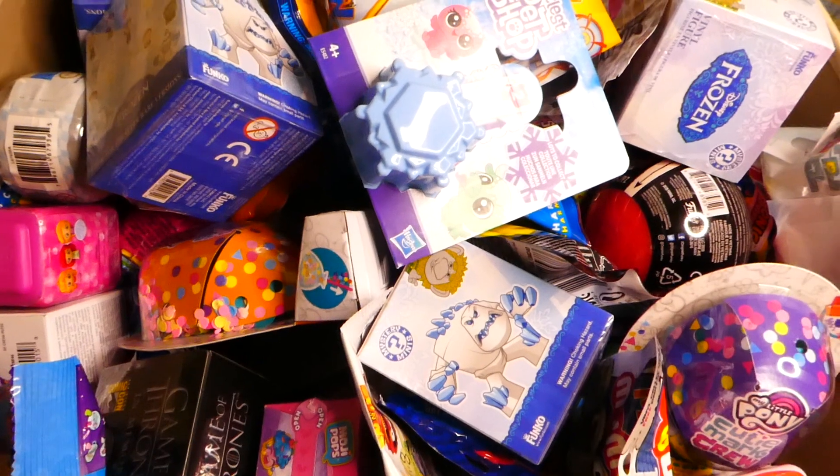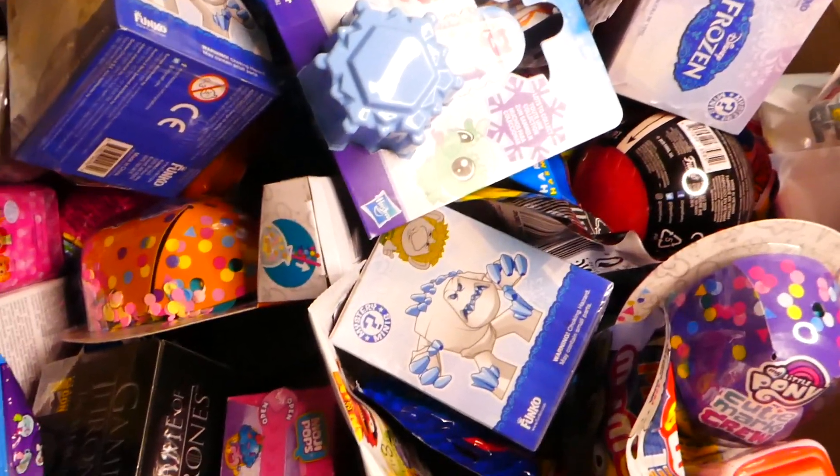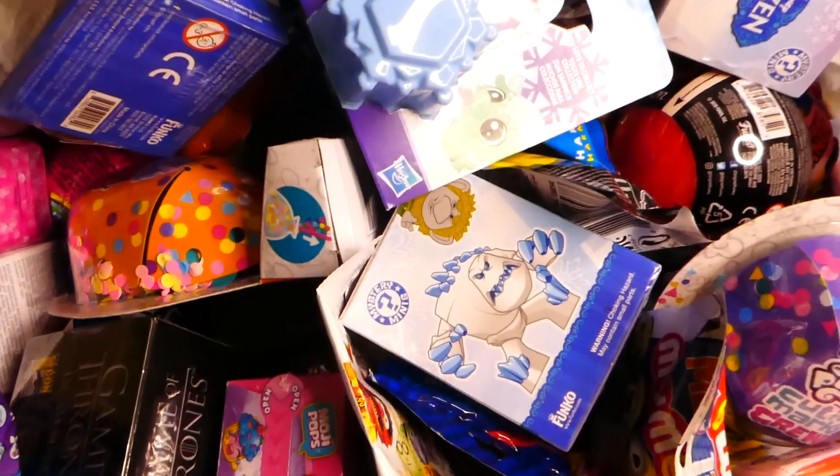Hello everyone, welcome back to my channel. My name is Dashmai and today we're going to open five random blind bags or boxes, so let's get digging.